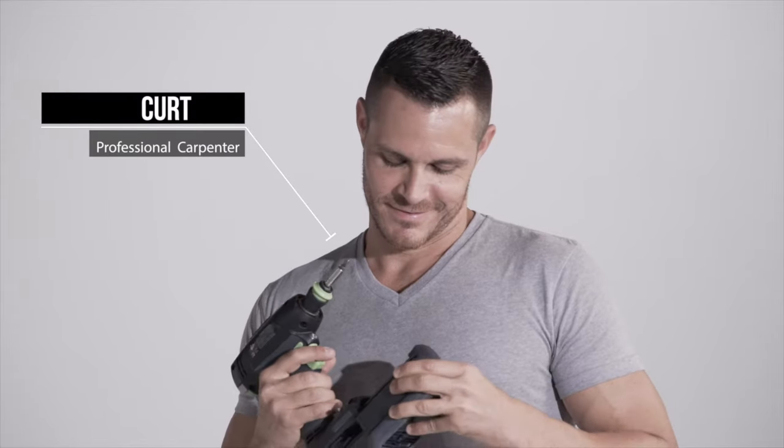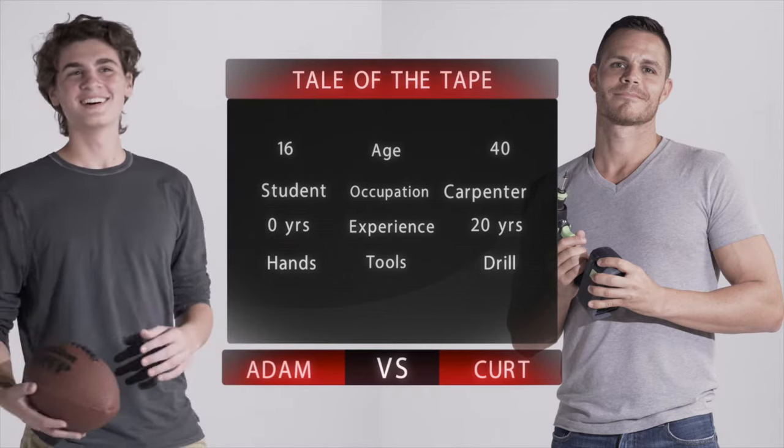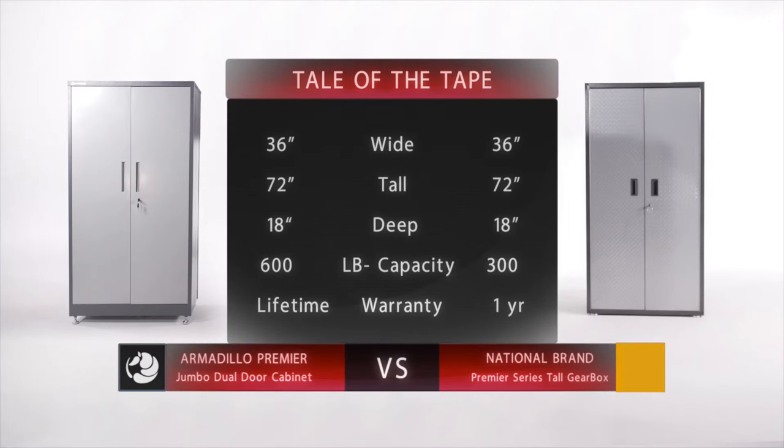Meet Kurt. He's been a professional carpenter for more than 20 years. This is Adam. He's a high school student and not very handy. Adam will assemble the Armadillo dual door cabinet just using his hands. Kurt will construct a well-known brand's tall gearbox using a power drill and other tools. Both brands are very similar in size and durability.